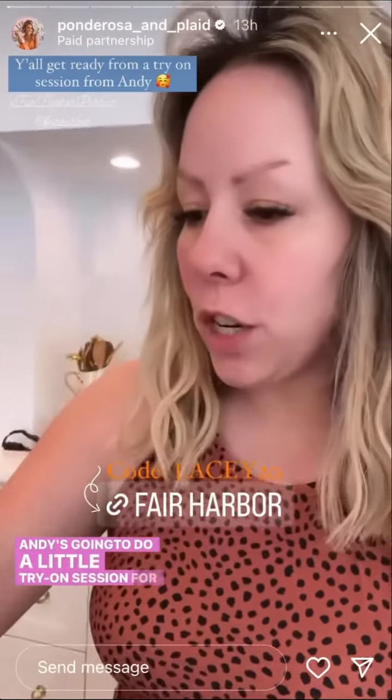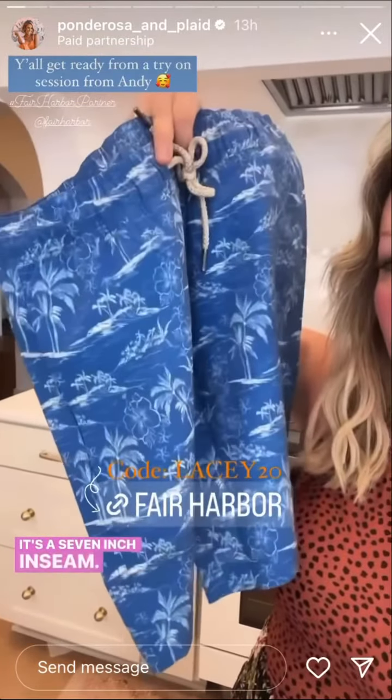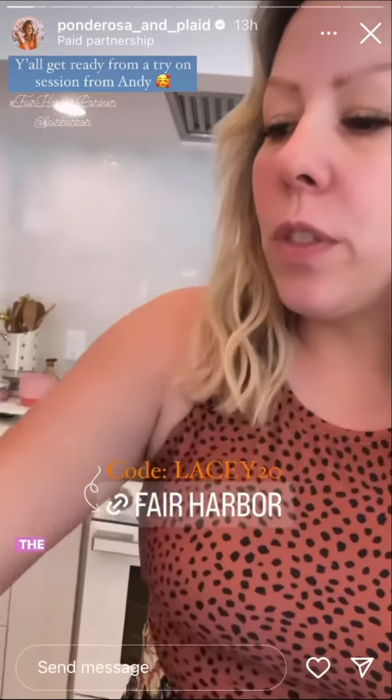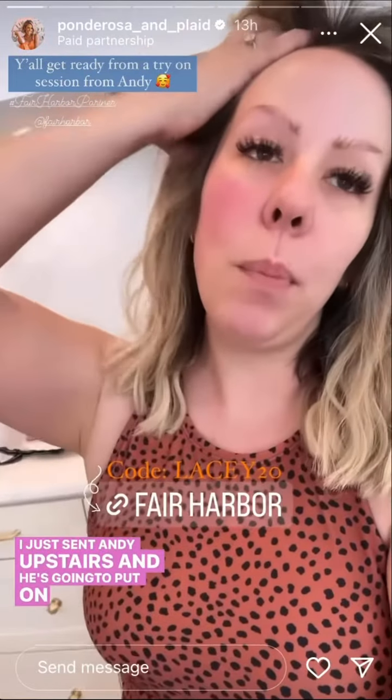Andy's gonna do a little try-on session for you guys with the Fair Harbor shorts. These are like the perfect length for men in my opinion. It's a seven inch inseam and they have like this vintage faded fabric look. The absolute cutest styles and colors. I just sent Andy upstairs and he's gonna put on my favorite pair that I got him. Stay tuned.